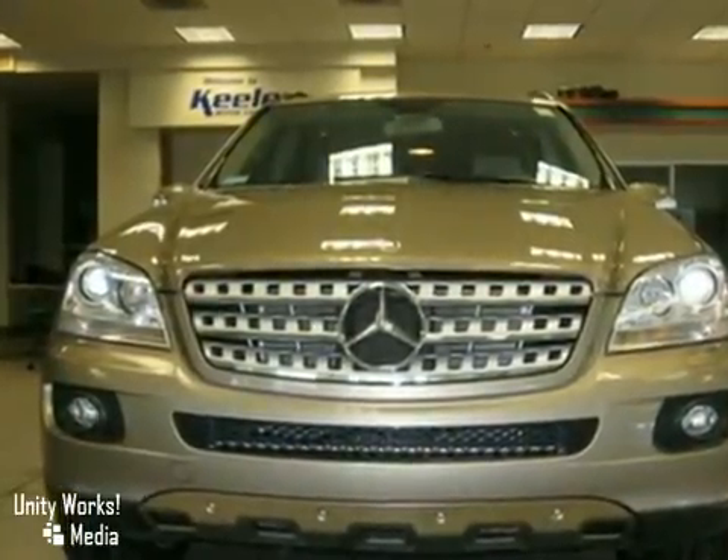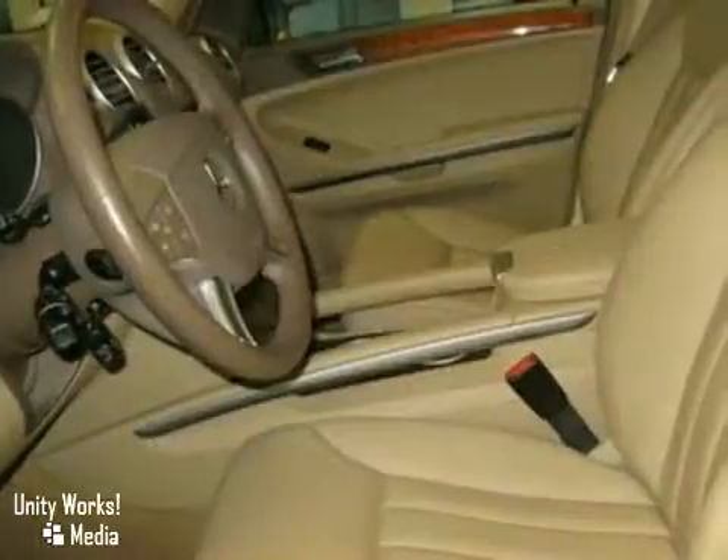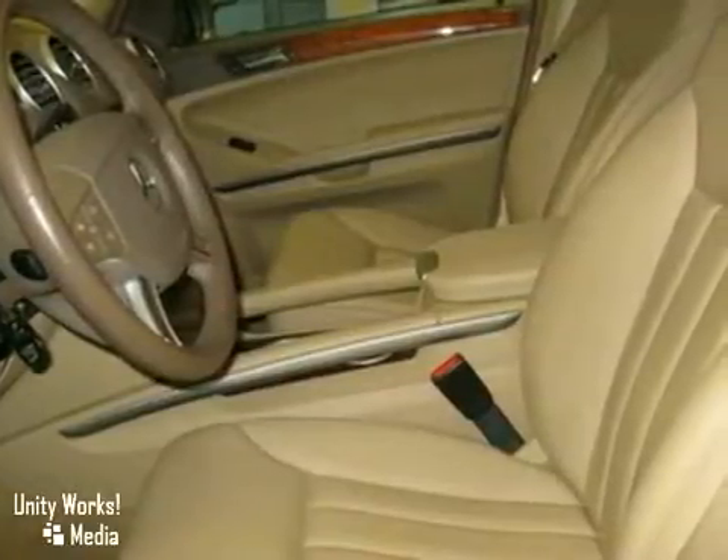This SUV has a sand beige exterior, a cashmere MB-Tex interior with bird's eye maple wood trim and comes with some fantastic features including glass sunroof.